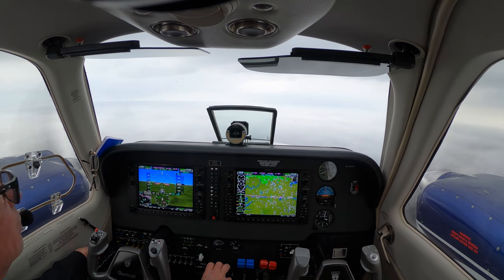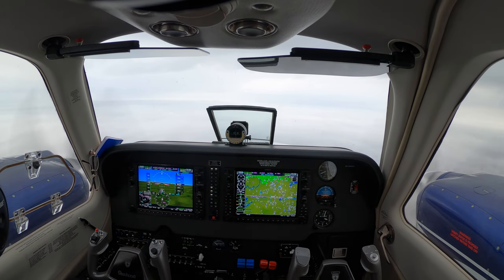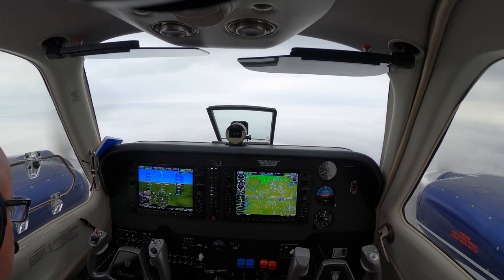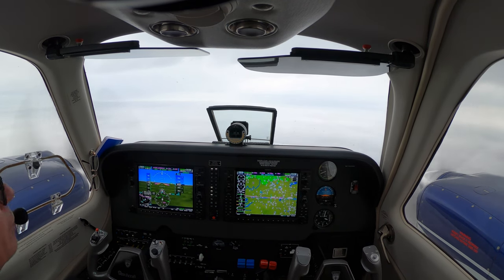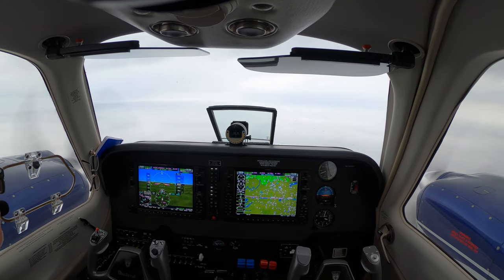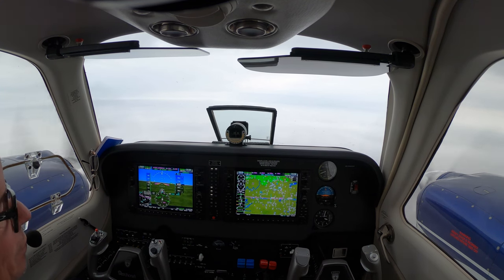7-Charlie-Hotel, roger, cleared visual approach at Stanley County Airport. Do you plan on canceling IFR? We'll cancel with you here shortly if the tower's not open. 7-Charlie-Hotel, they are open — go ahead and contact them on 126.27, radar service terminated. 126.27, we'll see you, 7-Charlie-Hotel.